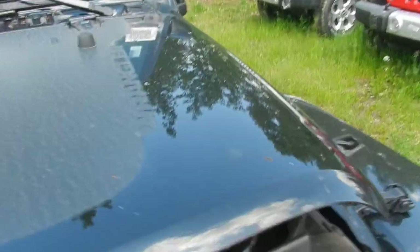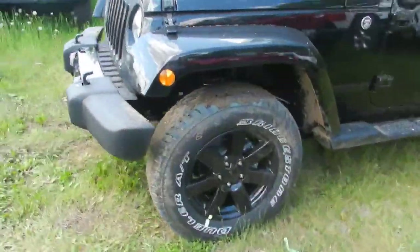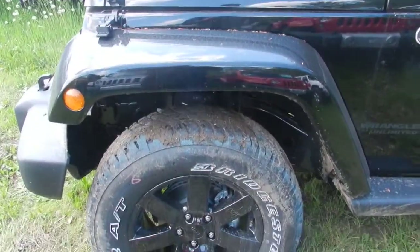Now we'll go take a look around the side here. With the Altitude Edition you also get the black alloy rims — that's part of the Altitude package.